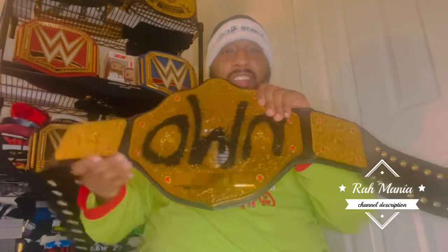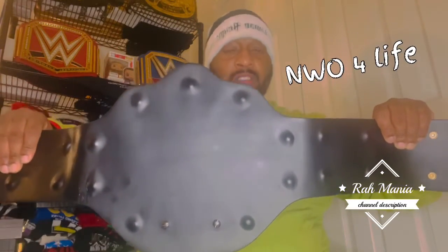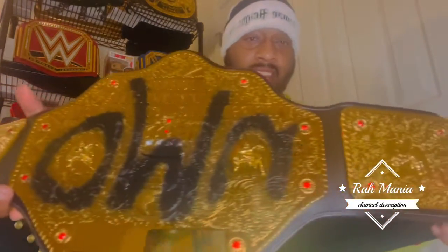Look at this strap, man — it's so heavy! Look at the back. Real leather, real leather. You could call it the WCW World Heavyweight Title. This is nice, this is cool. Let you guys get a look at that — that is beautiful, holy cow! This makes me the NWO World Heavyweight Champion now.